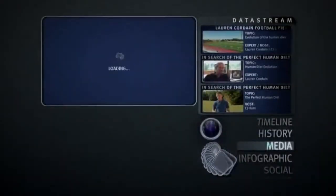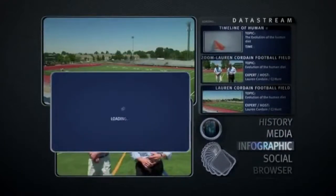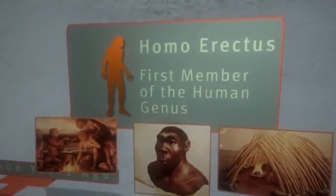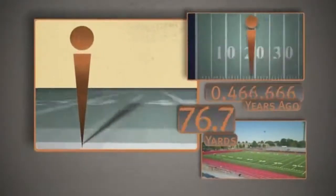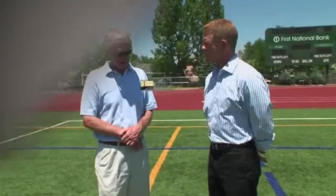To better illustrate the concept of evolutionary nutrition, Professor Cordain took me down to the football field to give human dietary evolution a sense of scale. Two million years ago was the very first appearance of one of our ancestors called Homo erectus. We believe this is the first member of the human genus Homo, which means man, and a crucial step in the evolution of the human diet. This is basically the starting point.